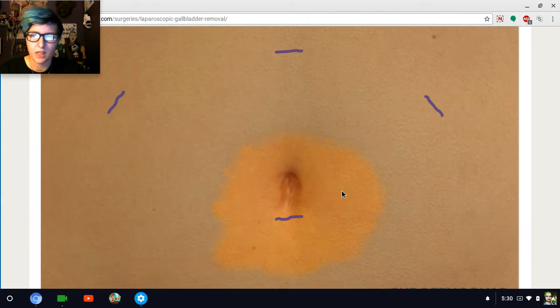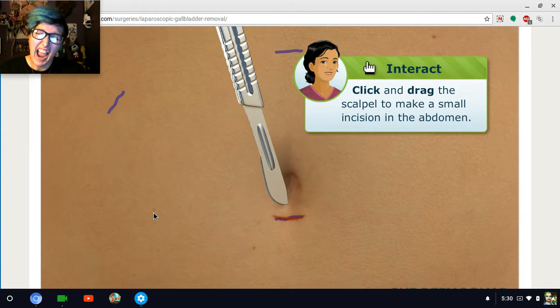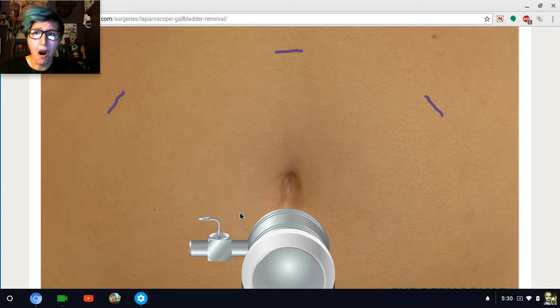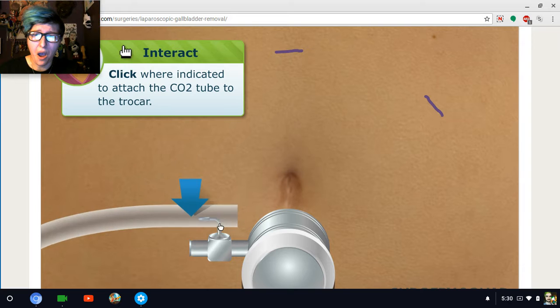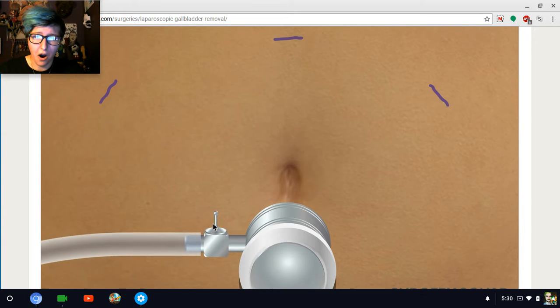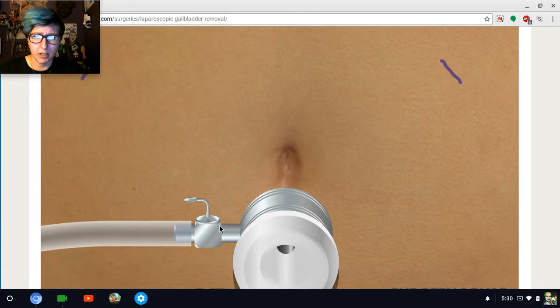Now take your scalpel and make a small incision right below his belly button. Oh no! We've got to see where we're going, so we'll first inflate the abdomen with a little carbon dioxide to have some room to work. You go blow him up like a balloon.